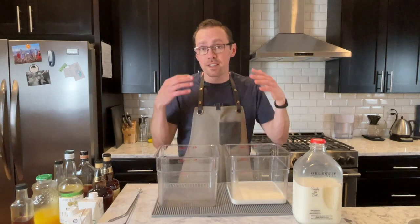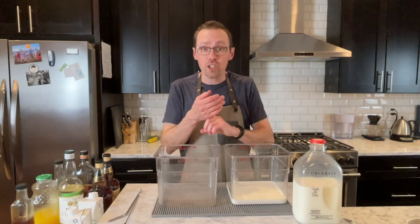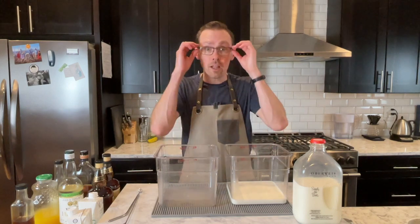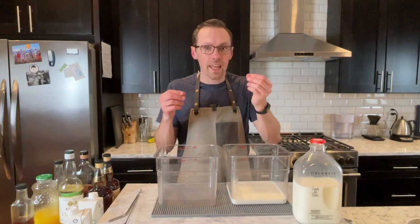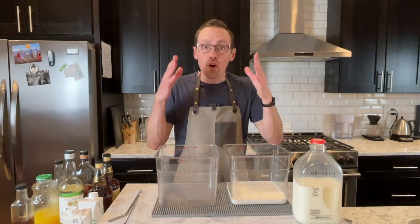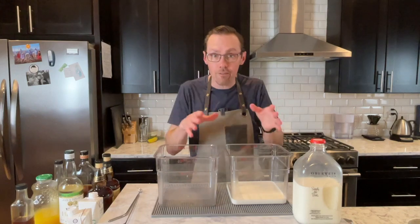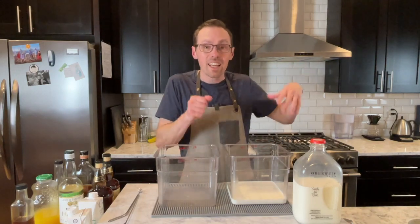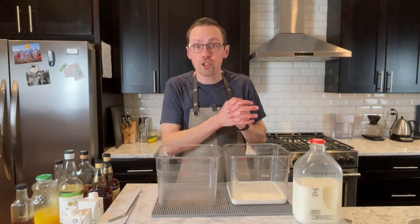Curdling is something that does happen very naturally when we're making cheese. When you're making cottage cheese—not everybody loves it—but cottage cheese has that tang and has those curds in it. When you've heard people talk about Little Miss Muffet sat on a tuffet eating her curds and whey—while it might not have been that exactly—that is essentially cottage cheese.